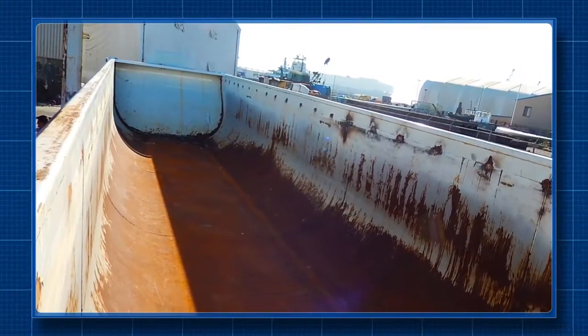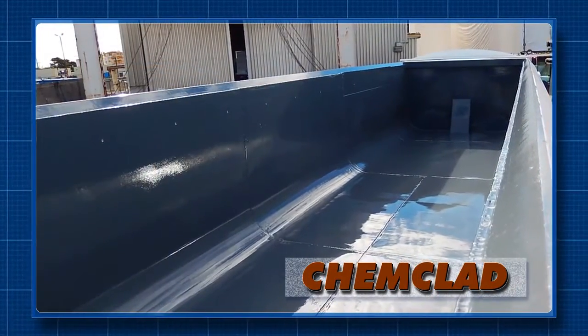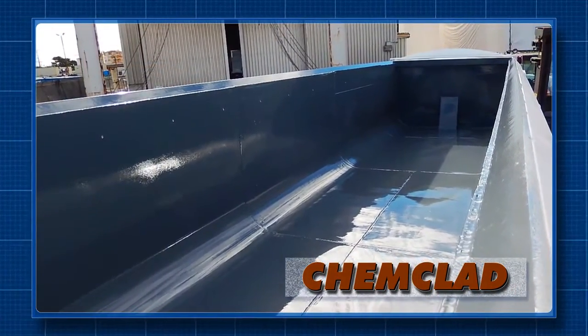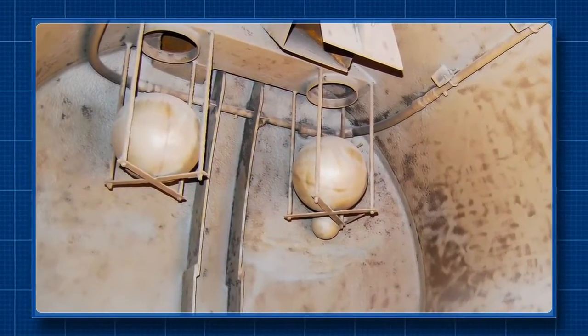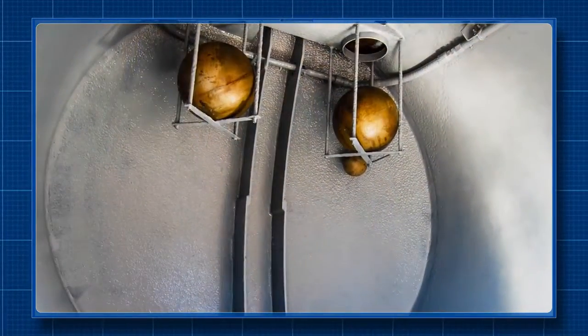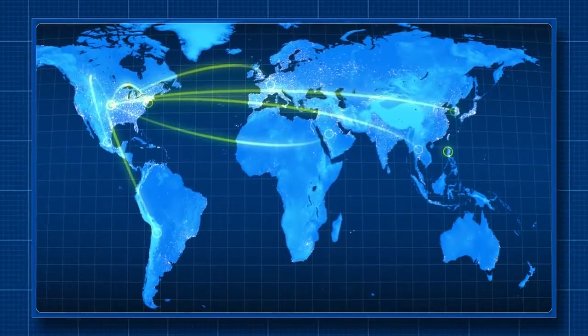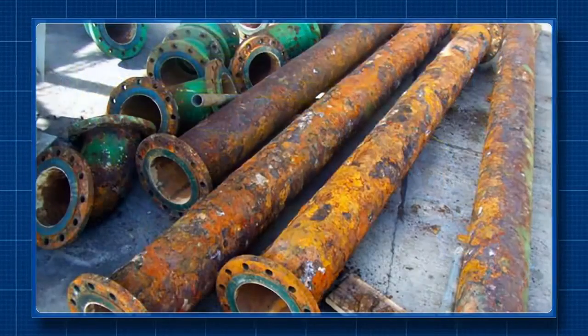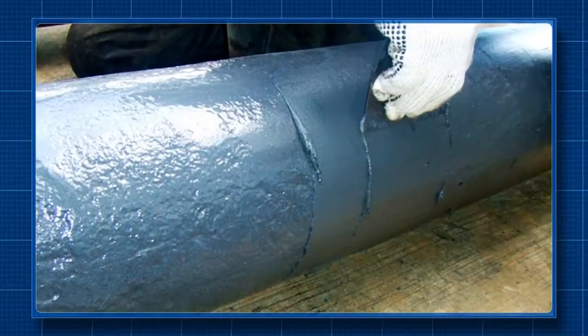Where critical components may be subject to chemical attack, Enecon's ChemClad products are often the answer. Whether it's mild acids or the most aggressive chemical environments, ChemClad products are the finest room-temperature-cured chemical protection systems available anywhere. Here, ChemClad is used to protect sections of pipe in the flue gas desulfurization section of a power plant in the Philippines.